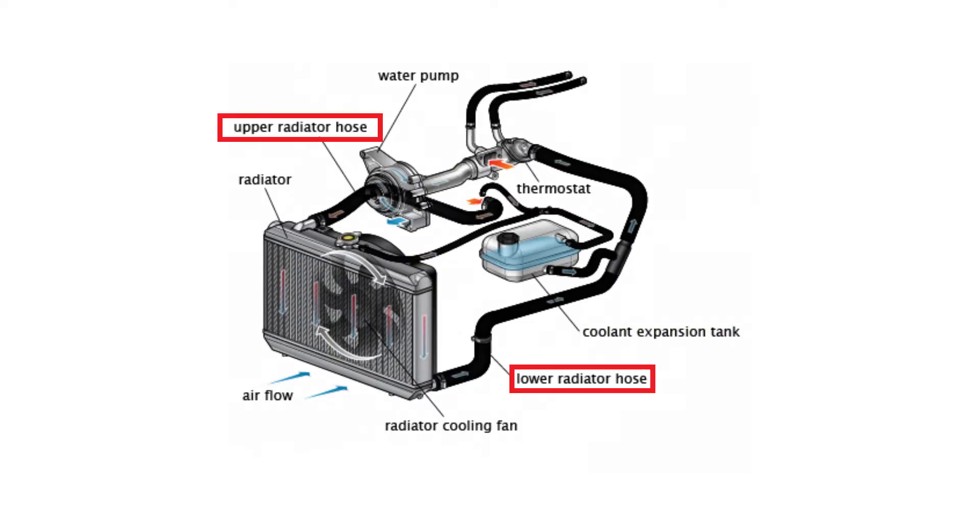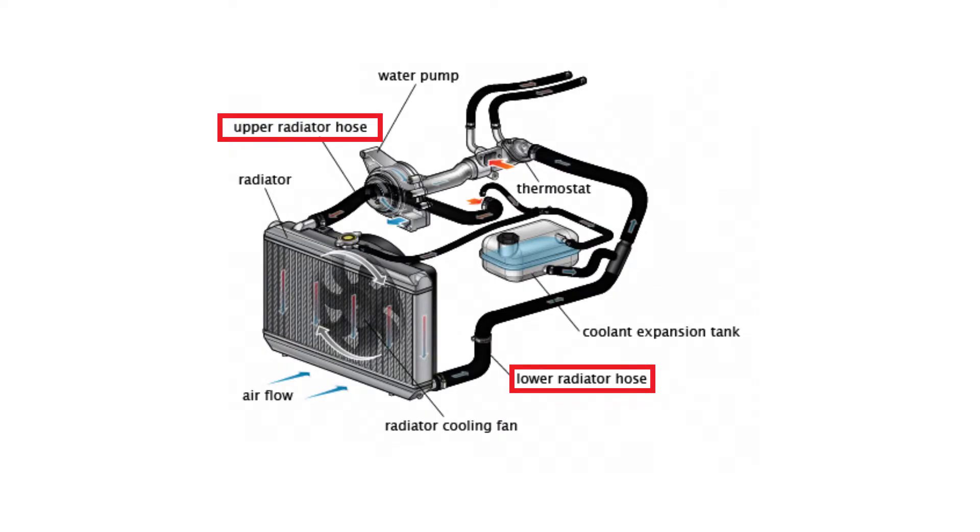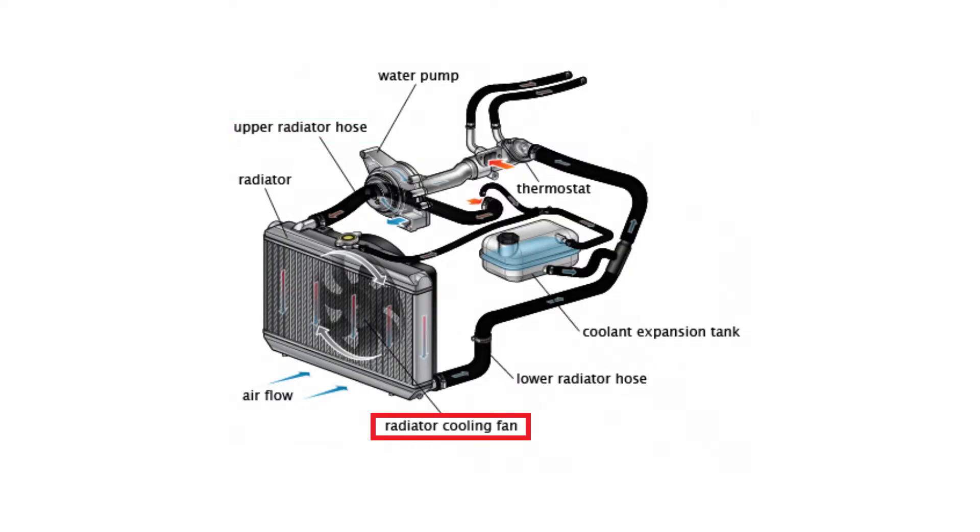And then you of course have a number of hoses known as radiator hoses that are responsible for connecting the whole system together. And then lastly, one thing that goes with your radiator is a cooling fan. Radiators work by having air pass through them, and that air is what cools the coolant.